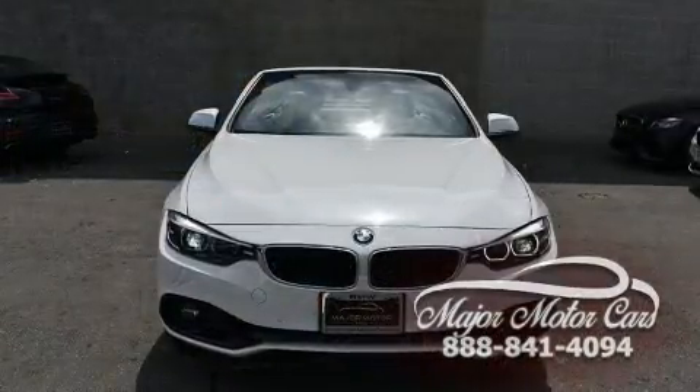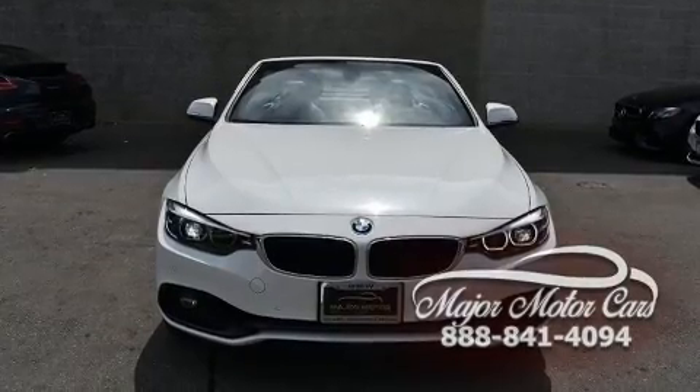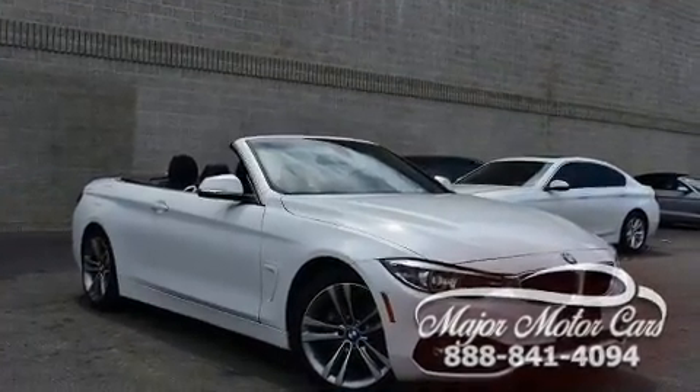Top features include power front seats, automatic temperature control, turn signal indicator mirrors, a power convertible roof, and seat memory.